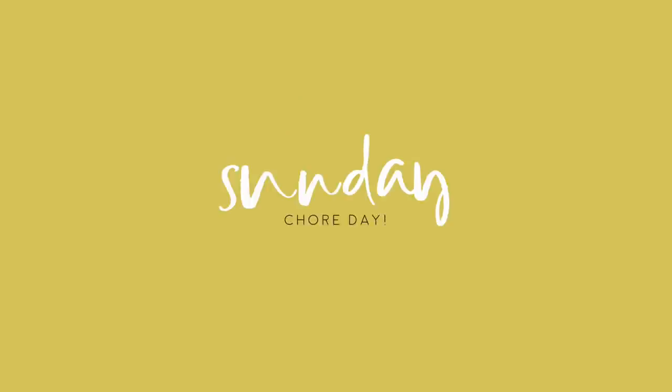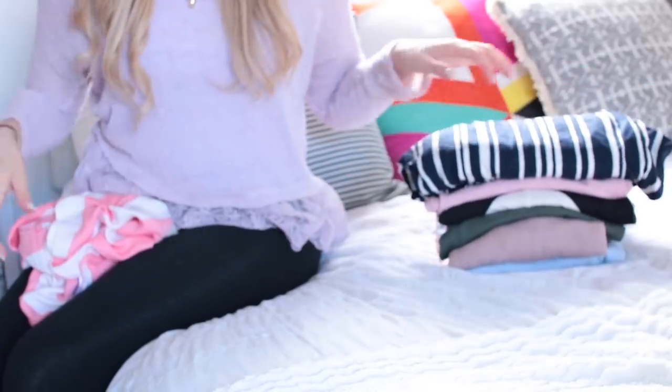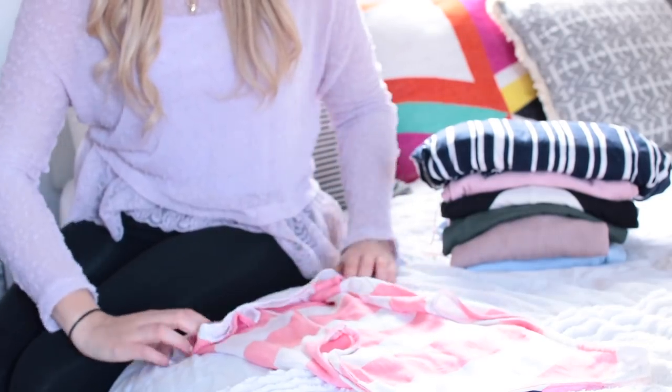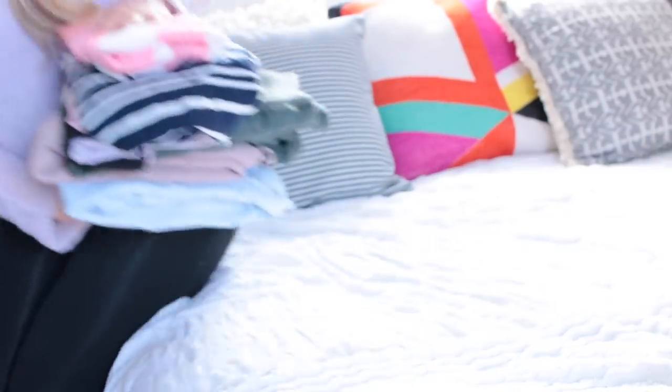Sunday should be about getting all those chores done that you've left throughout the week. It can be easy to do things in dribs and drabs, but I promise you — if you get everything you've been putting off done today, Monday will feel a whole lot better. Maybe you need to do the laundry, vacuuming, or scrub the toilet. Make a list of at least five things you can do to make Monday feel better.